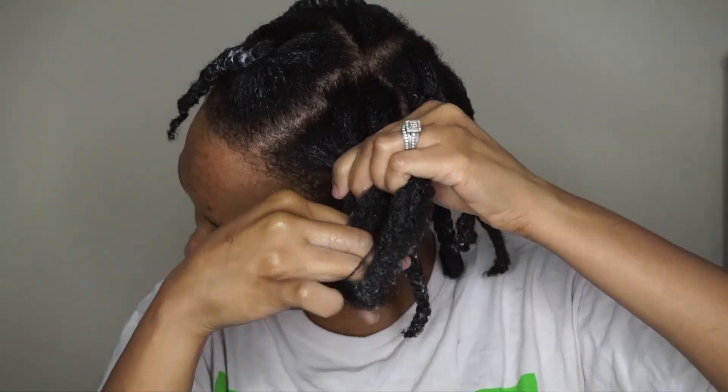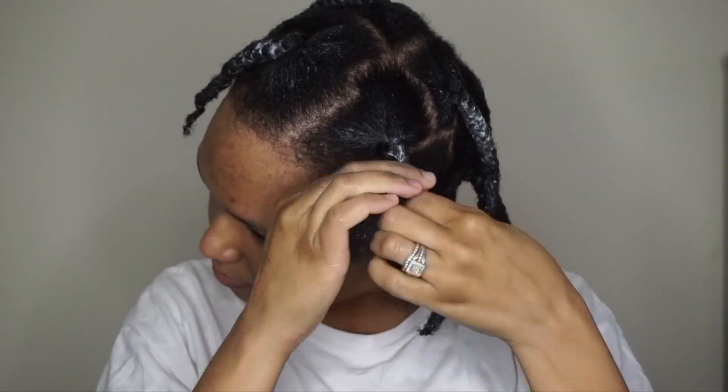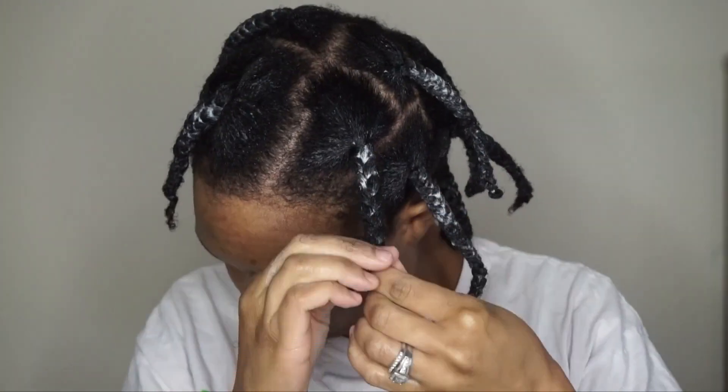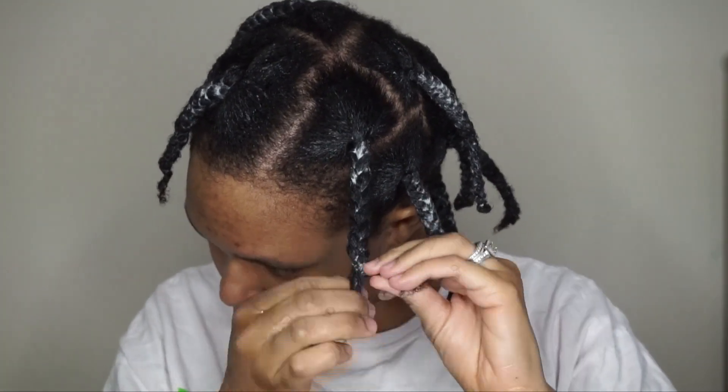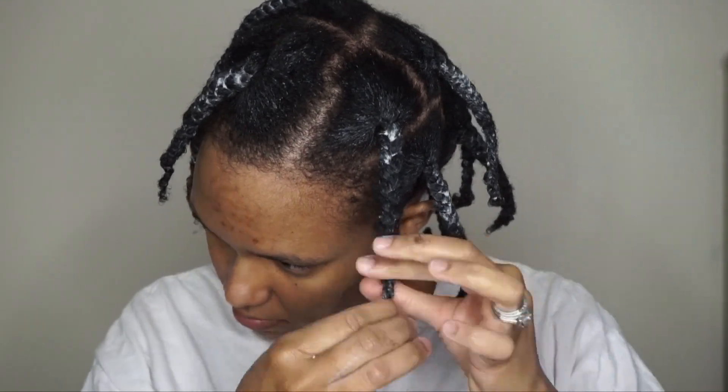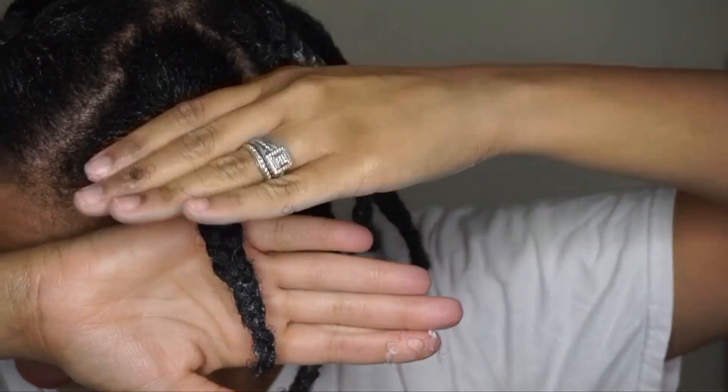I didn't want to have you all sit through the entire braid down since you've likely seen other YouTubers do braid outs and twist outs, so I fast forwarded to the last section. I hope you all enjoyed this video. To everyone who took the time to vote on my post, thank you so much — you'll see the final results. Comment down below letting me know if you liked this kind of video and what you think of what my Instagram followers chose.